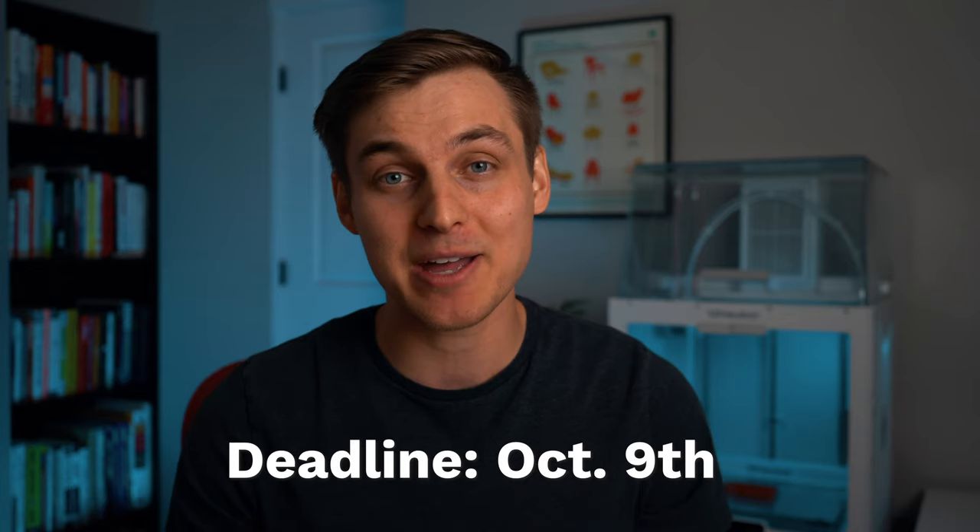The second thing I wanted to announce is an update to the 3D modeling challenge that I just launched. I spoke with the sponsor Things.com this morning and they were generous enough to throw in a 3D printer to sweeten the deal for the grand prize. If you want to participate in the challenge, check out the instructions in the video description down below and make sure to upload as many submissions as you would like by October 9th. Feel free to comment your questions about the challenge on this video and I'll see you guys on Monday when I release a regular tutorial.